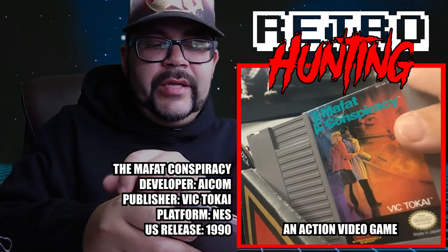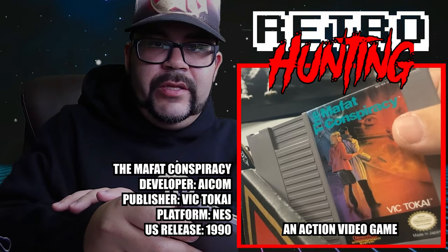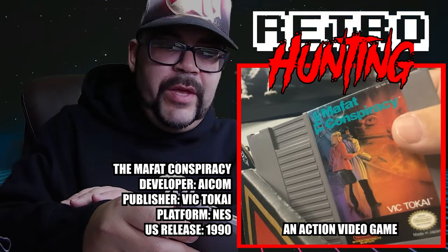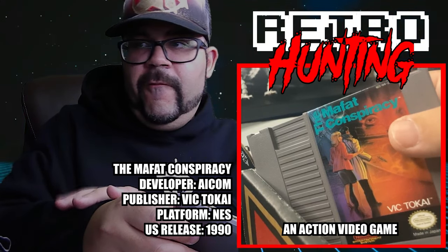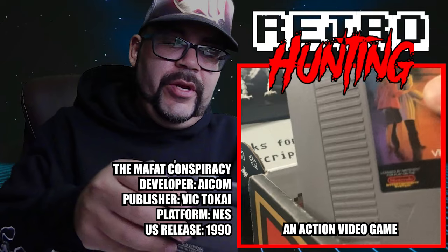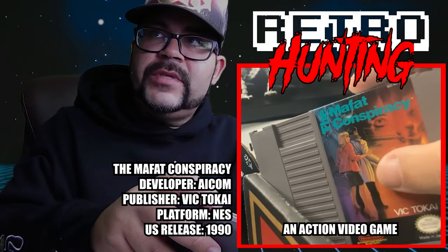Our last game is a Nintendo game — The Mobbot Conspiracy. Never heard of this one either. But I get another unknown game for my Nintendo collection. As you guys know, I'm trying to collect as many Nintendo games as I can — probably one-third or one-fourth of the way there. A long way to go, but this helps a lot.